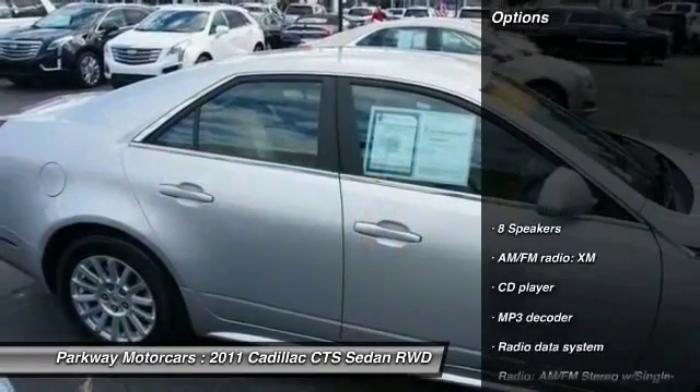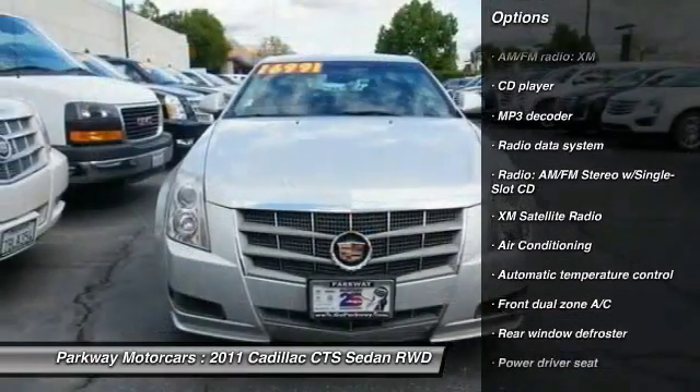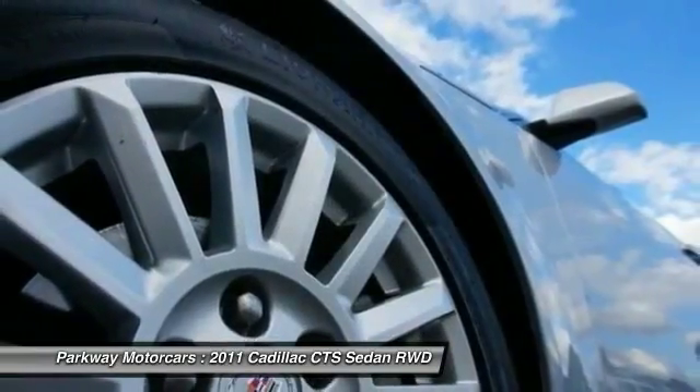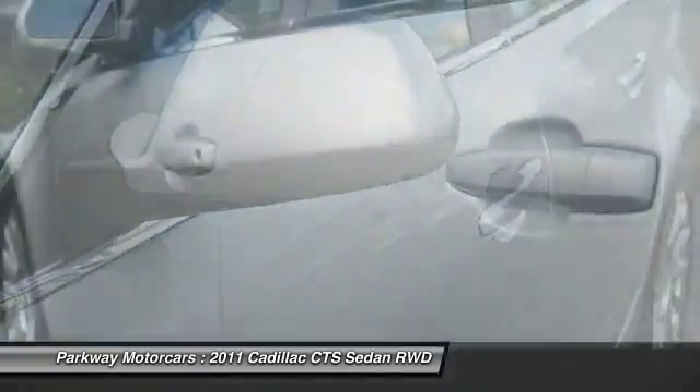Here are some of this vehicle's great options: traction control, XM satellite radio, dual airbags, air conditioning, alloy wheels, power steering, four-wheel disc brakes, premium sound, center armrest, eight speakers.